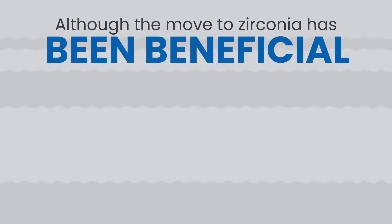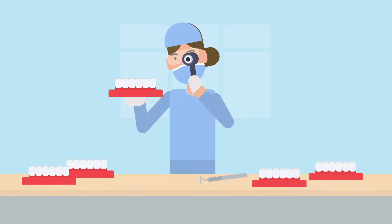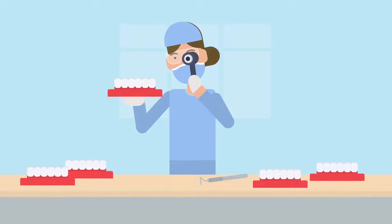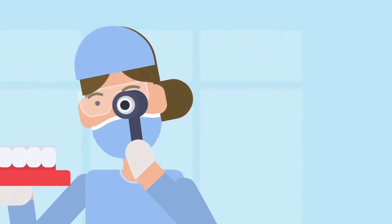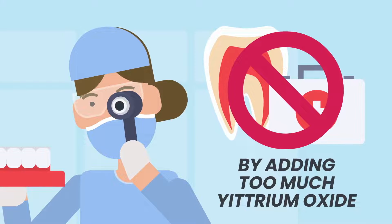The bad news is that, although the move to zirconia has been beneficial, there has been a silent shift regarding crown materials recently. In a short-sighted attempt to make zirconia appear more aesthetic, some manufacturers are disregarding the long-term oral health of patients by adding too much yttrium oxide.